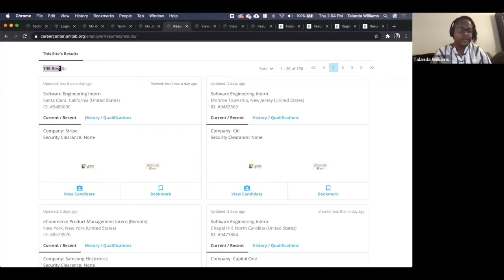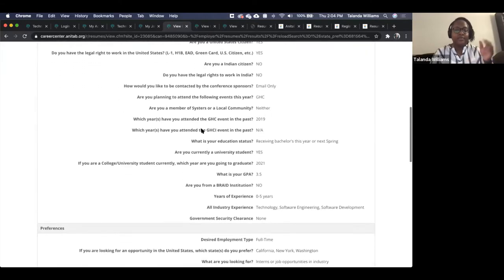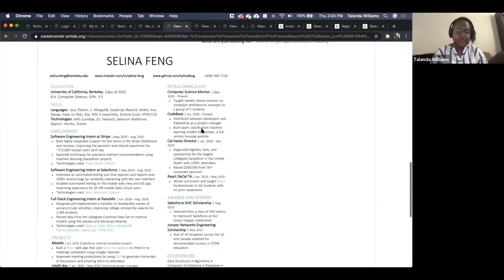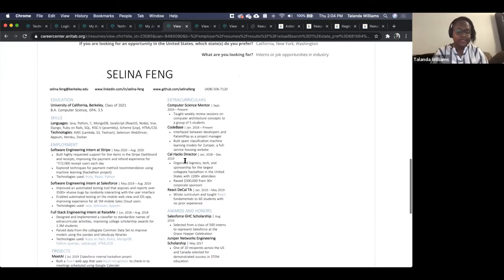Once you have a filtered list, you can view the candidate or bookmark them. The view candidate page gives you all the information we have, including the profile information they filled out and then the resume itself. YM does parse through these resumes like many applicant tracking systems, so they won't all retain their formatting, but this example did — it's a nice example.